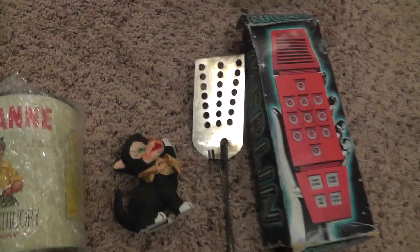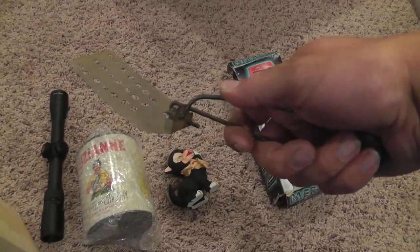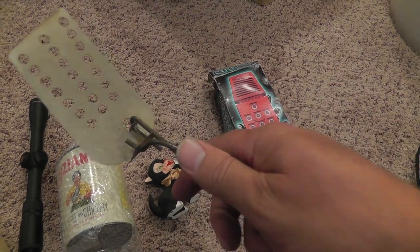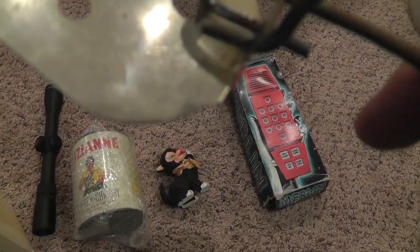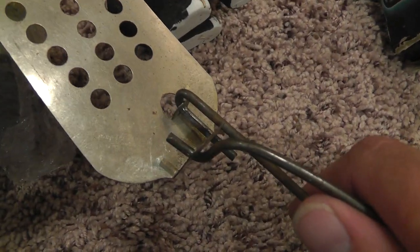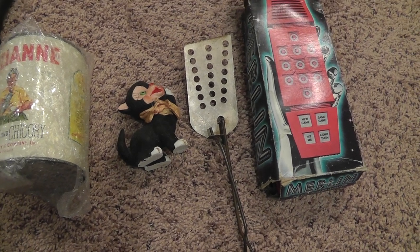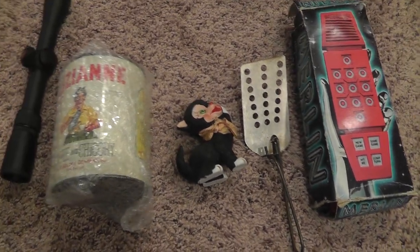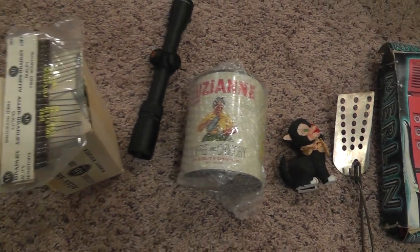And the spatula here — kind of a neat piece. Just squeeze the handle and flip your burgers. That's a Popeil, Ron Popeil spatula. That was like $0.50 — I'd have to check. So a nice deal on pretty much everything here.